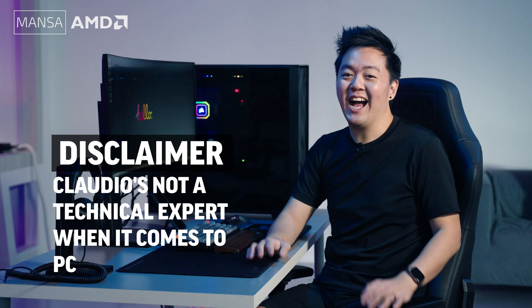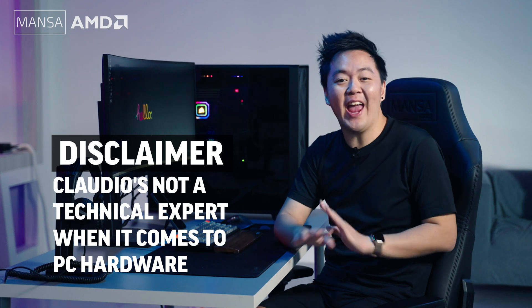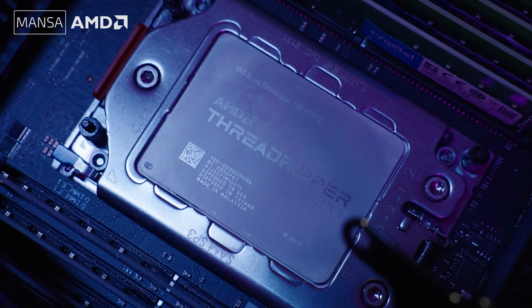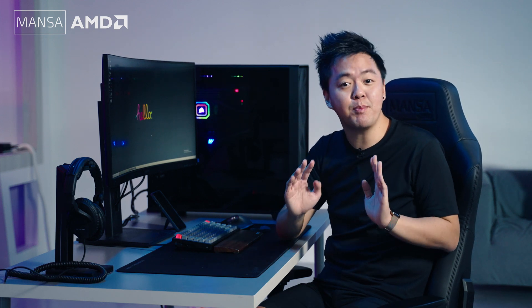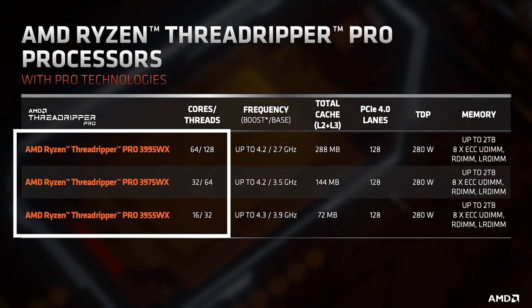Now here's a disclaimer: I'm not a technical expert when it comes to PC hardware, so when it comes to specifications or any benchmarks about the Threadripper Pro, whatever I'm sharing with you would be information already available out there. Here's a quick intro to the AMD Ryzen Threadripper Pro lineup. The one I have here — the Threadripper Pro 3975WX — is the mid-range of the current generation of Threadripper Pro CPUs by AMD. With 32 cores, it offers twice as many cores as the 3955WX and half the cores of the highest-end 3995WX chip.